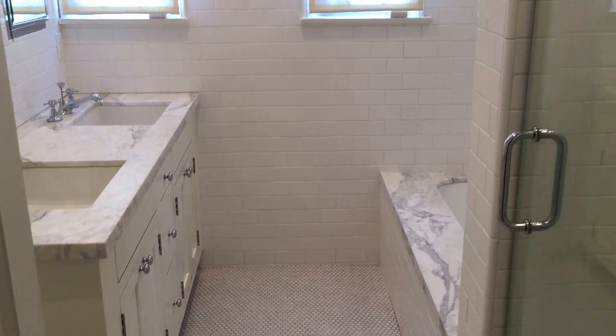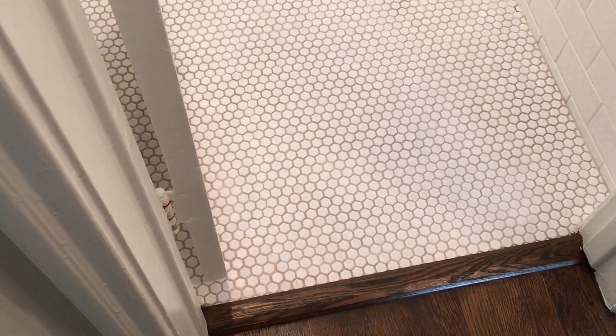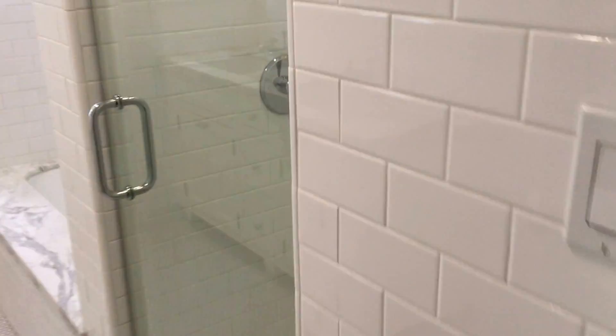This is the other main large master bathroom, nicely redone in white. The hexagonal tile on the floor, white subway tile on the walls, a beautiful shower, and double sinks.